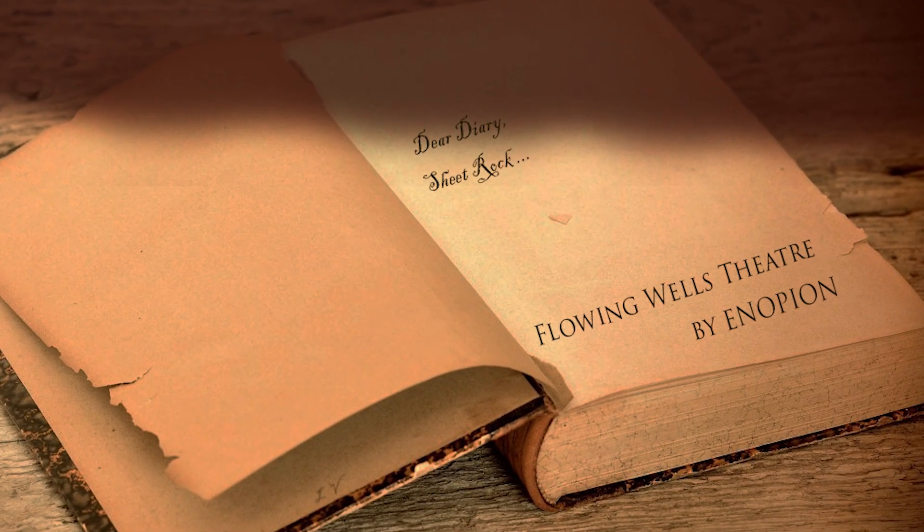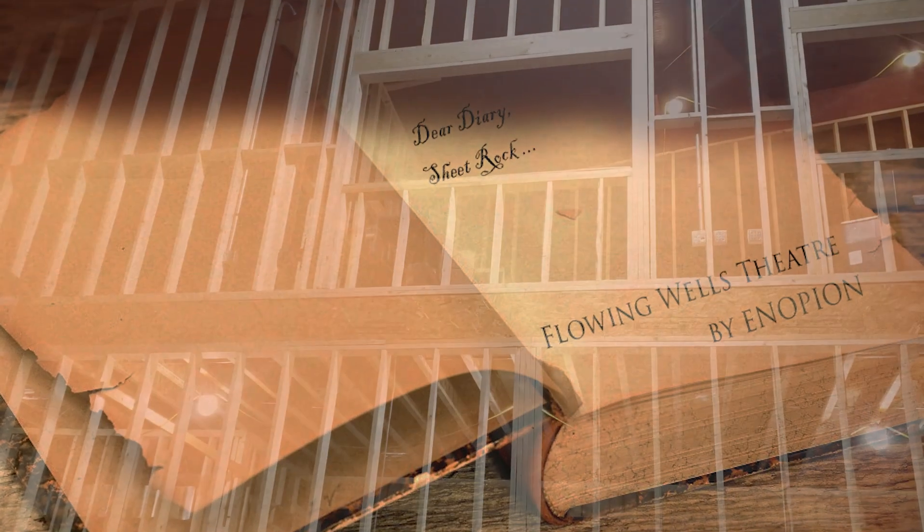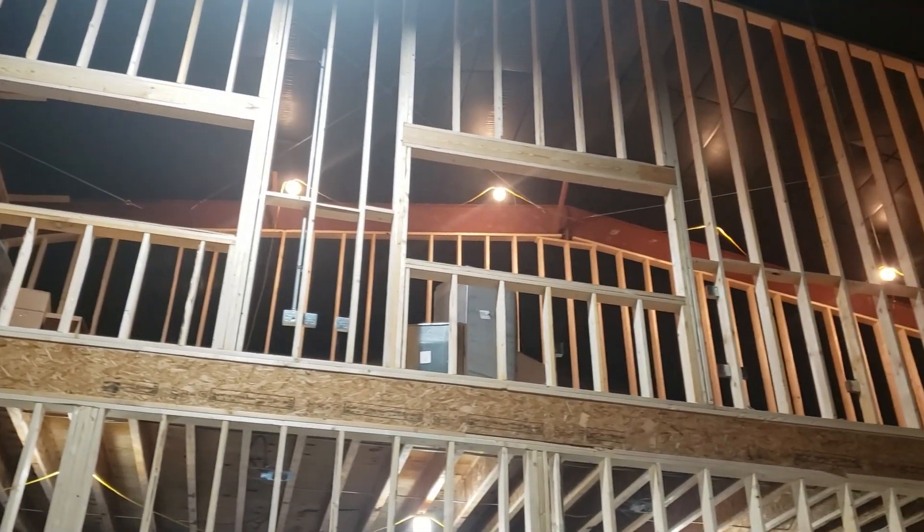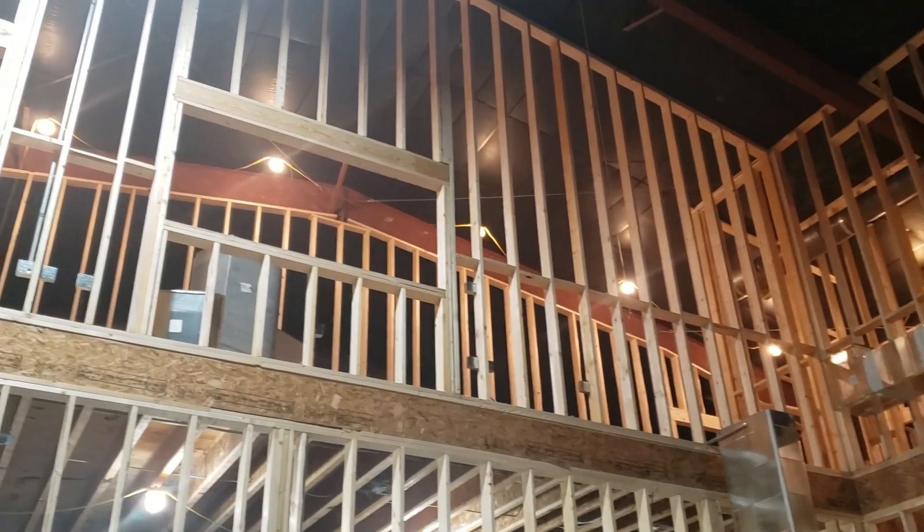Dear Diary, it's February of 2023, and the last time I wrote, the walls looked like this. And now they look like this, with sheetrock.